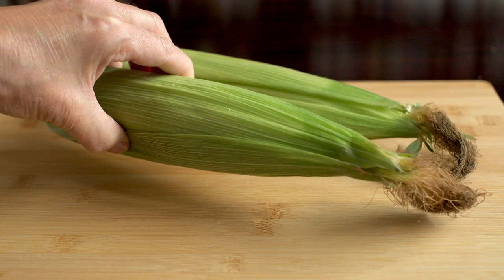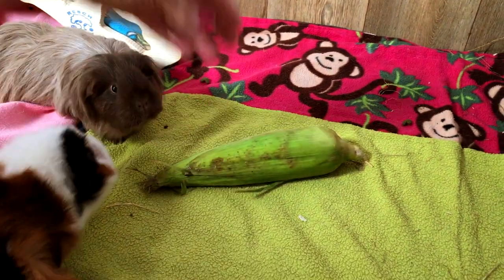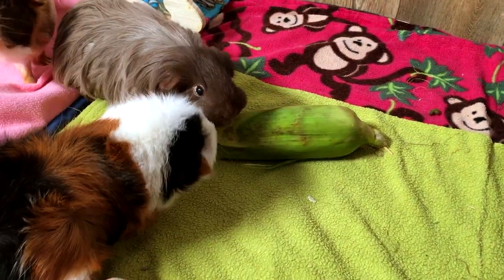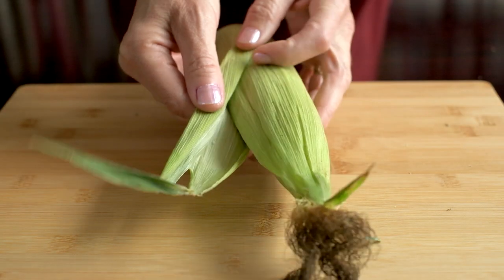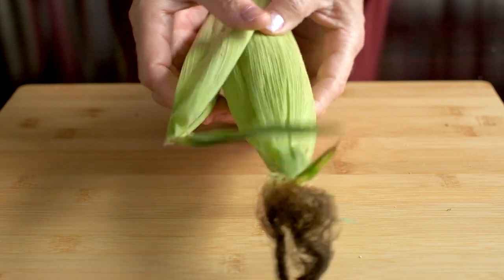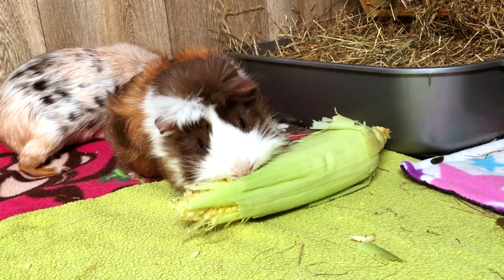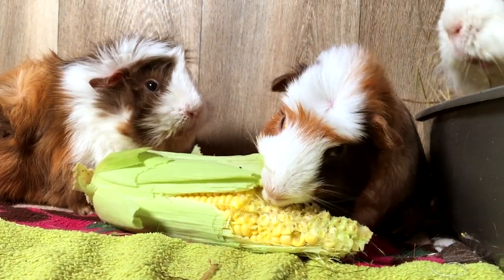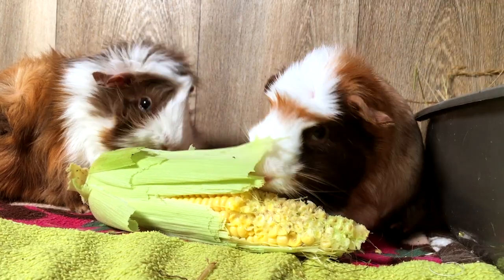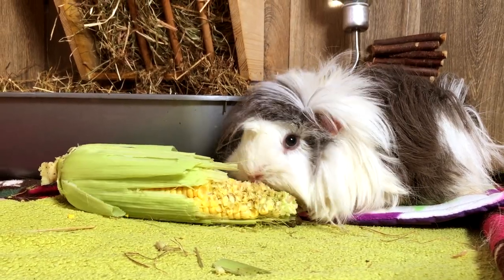Corn on the cob is a delicious veggie for humans, but you might be wondering if you can feed this to your guinea pigs, and whether it's safe to feed them the husks and silks along with the corn. Corn is a really popular food with guinea pigs — they love to nibble away at the sweet yellow kernels straight off the cob. Fibre is a very important part of the guinea pig's diet, and the kernels provide a good amount of fibre.